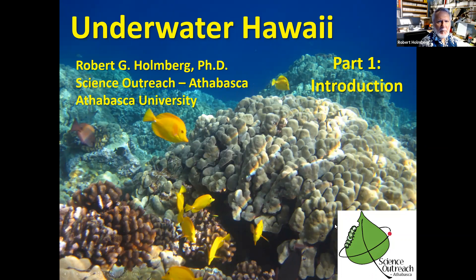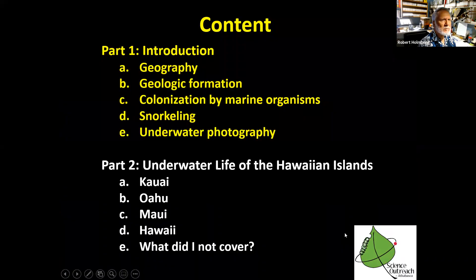Hello, I am Robert Holmberg. I'm a member of Science Outreach Athabasca, and this is a presentation on underwater Hawaii. This is part one of two sections. In this presentation, I'll talk about the geography, the geological formation of the Hawaiian Islands, colonization by marine organisms, a little bit about snorkeling, and underwater photography. In the second part, I'll deal with underwater life of four of the main islands and what I did not cover.